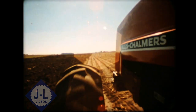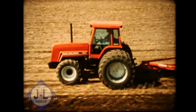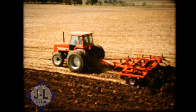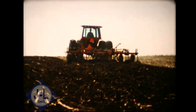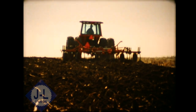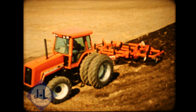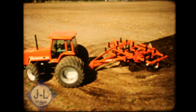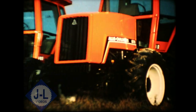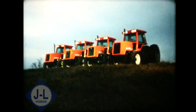Should your next tractor have front wheel drive? If you want higher efficiency on tillage work, saving time, fuel, labor, and money, the answer is yes. If you want easier handling and better operation on slopes or in wet fields, the answer is yes. And if you want the industry's shortest turning radius, on-the-go engagement, good crop clearance, and positive drive, then the answer is yes — an 8000 series front wheel drive tractor from Allis-Chalmers.